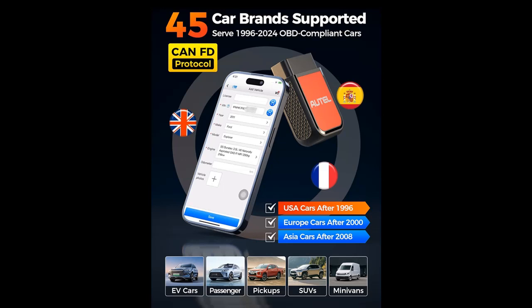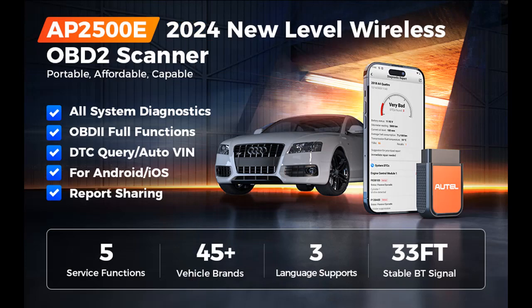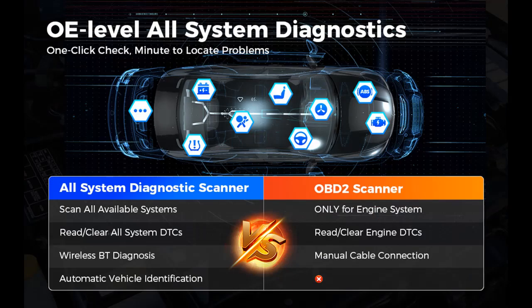5 Reset Functions — same as the MK808 Series Diagnostic Tablet. The AP2500E Bluetooth Code Reader OBD2 comes with 5 hot special functions: Oil Maintenance, TPMS Relearn, Wiper Replacement, BMS Reset, and EV Battery Diagnostics.